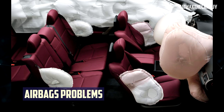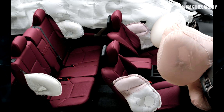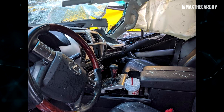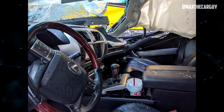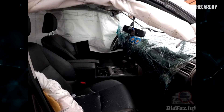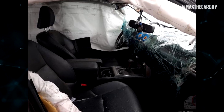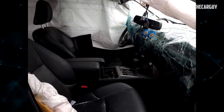According to some owners, the 2017 Lexus GX460 may have airbag issues. The front passenger airbag may not fully inflate due to a manufacturing defect. The passenger knee airbag may not deploy properly due to incorrect installation. The passenger frontal airbag inflator may rupture due to excessive internal pressure. All these problems have been recalled by Lexus, and the remedy is to replace the affected airbag components free of charge. You can check if your vehicle is affected by entering your VIN on the Lexus recall website.